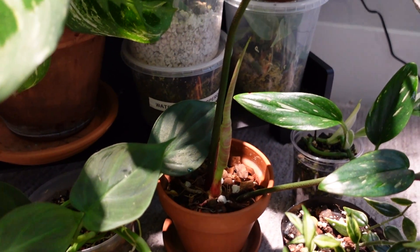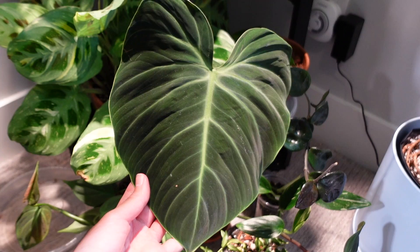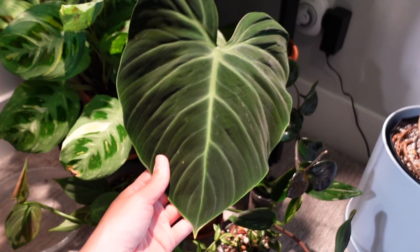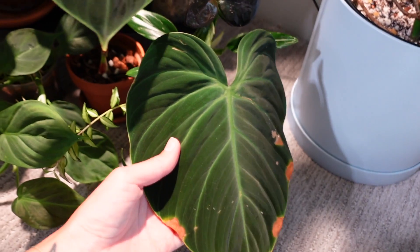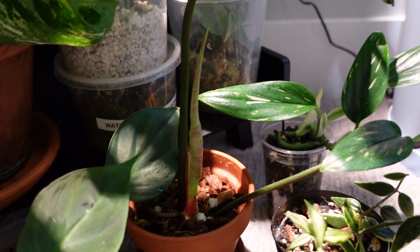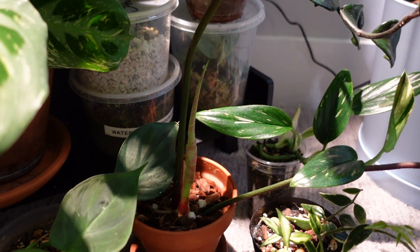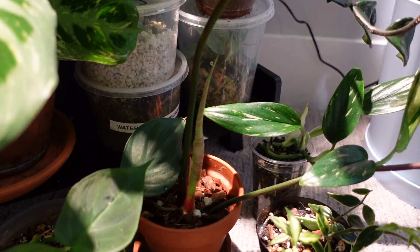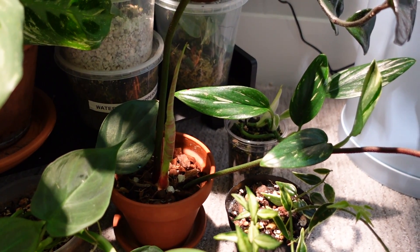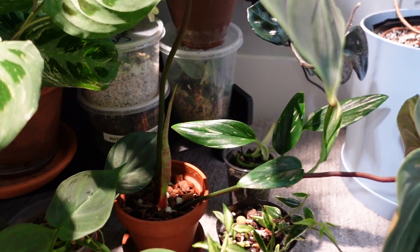My philodendron El Choco Red — we have been on a journey together. This thing rotted on me, but I think it's going to be a happy ending because now I have three of these plants: two babies that are growing and then this one which was the top cutting with a really big beautiful leaf. We have a new leaf coming in! The other day I noticed the cataphyll was all shrivelly and crusty, so I pulled it off — and this whole entire leaf was under it. I'm so glad I took that off because now this leaf can just grow in.